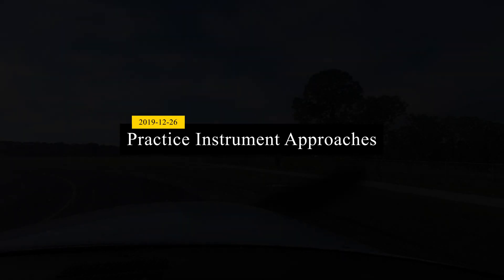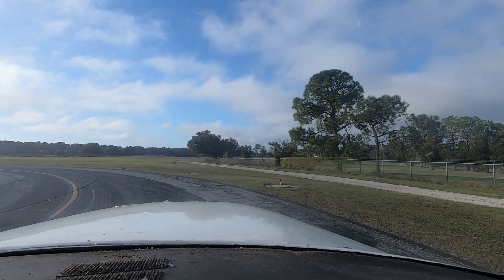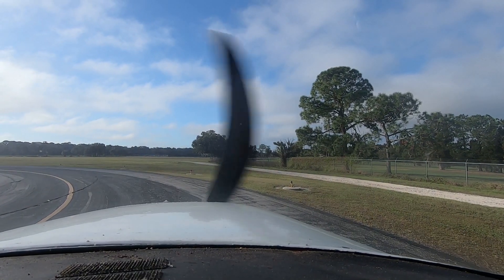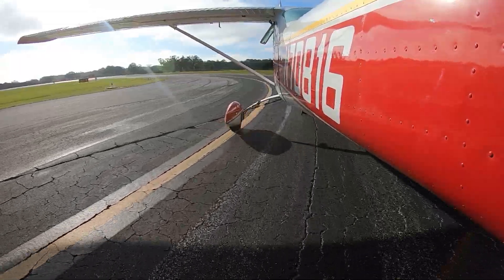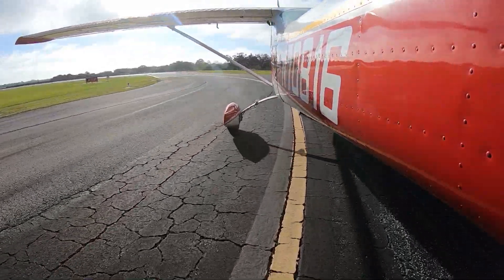Let's rock and roll. Alright, right's clear, final's clear, that runway's clear.